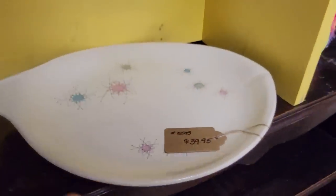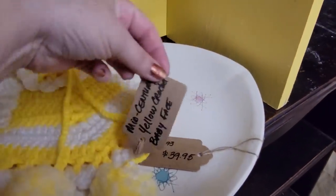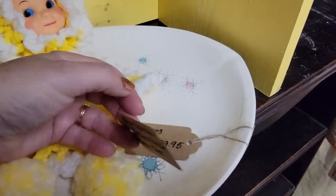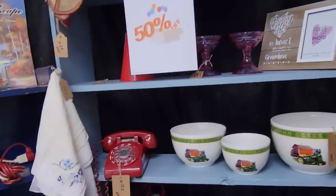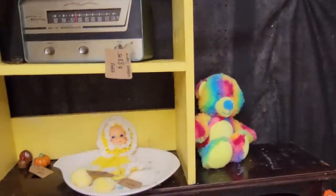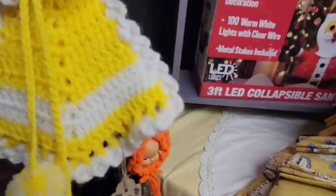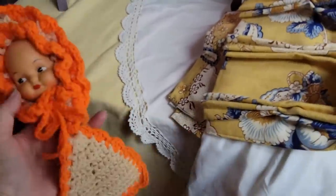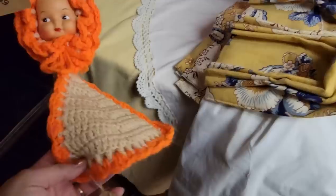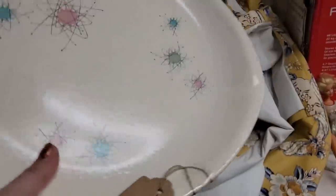Oh my gosh. I like that. It's $30, $40. This is a yellow crocheted baby face, $12.95. Oh, it's 50% off? I will get you, crocheted baby. And maybe your sister too — although I don't really like her brown. She's brown, but this is 50% off.